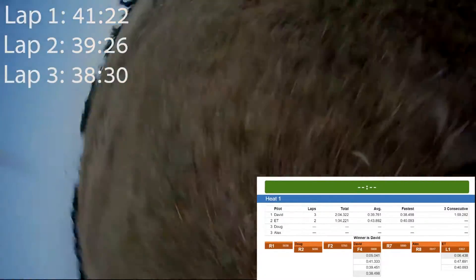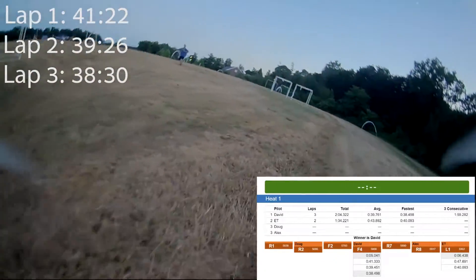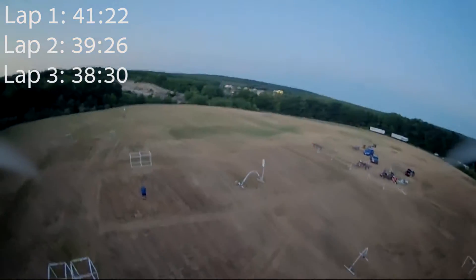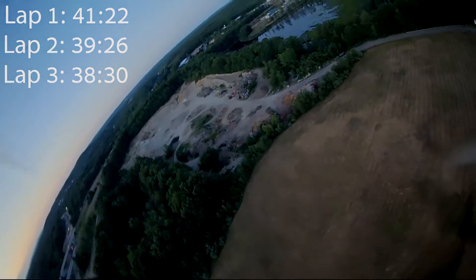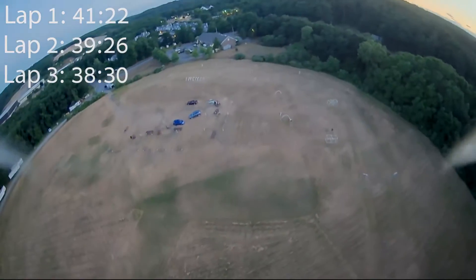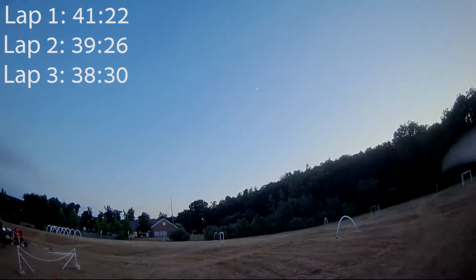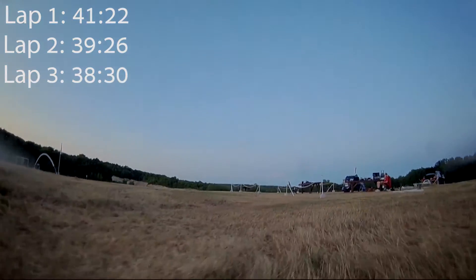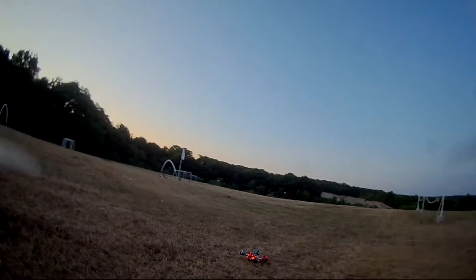Race done. Winner is David. E.T., lap 3, 40.3. It's a good thing the race ended because, as you saw, I hit a gate and went down. I didn't go down for long and I got back up and started going, but since I won I did my victory spin and then came back down to land.